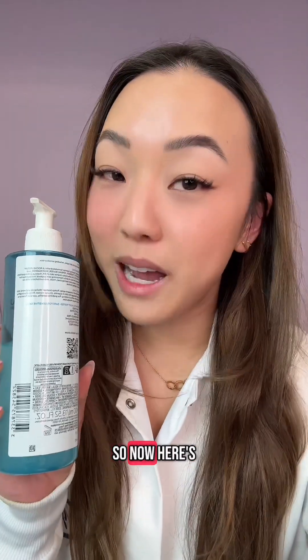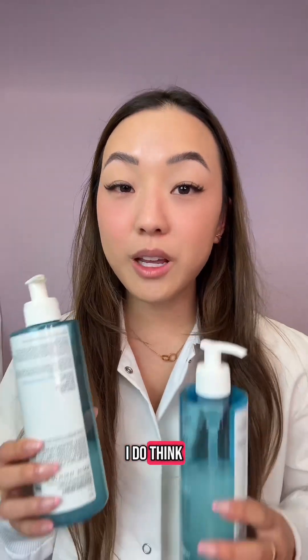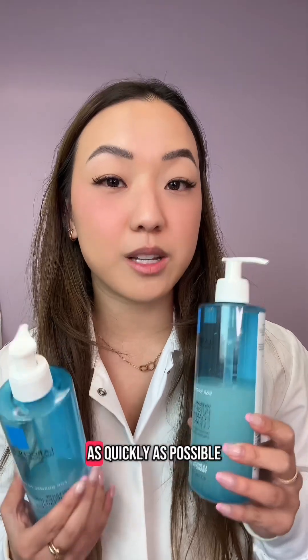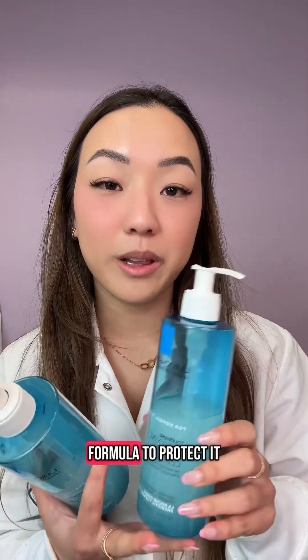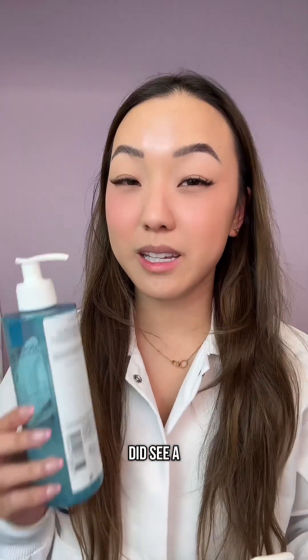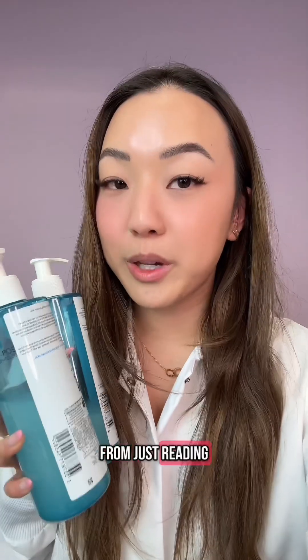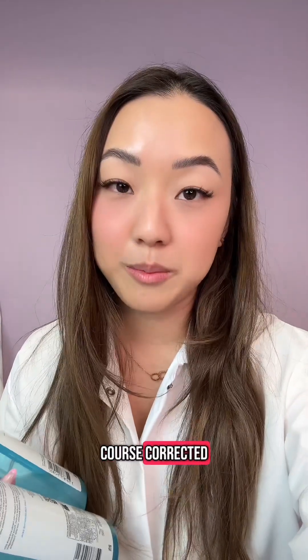Bingo. So here's my theory: while I can't say for sure that my friend's bottle had mold growth, I do think La Roche-Posay did see a micro issue on the horizon and wanted to course correct as quickly as possible by adding some preservative boosters and chelating agents to this formula to protect it. I also want to give La Roche-Posay the benefit of the doubt — if they did see a serious micro issue they would have pulled this off the shelf and did a recall. From just reading the ingredient list, I can tell the brand has been looking into this for a while and they obviously course corrected.